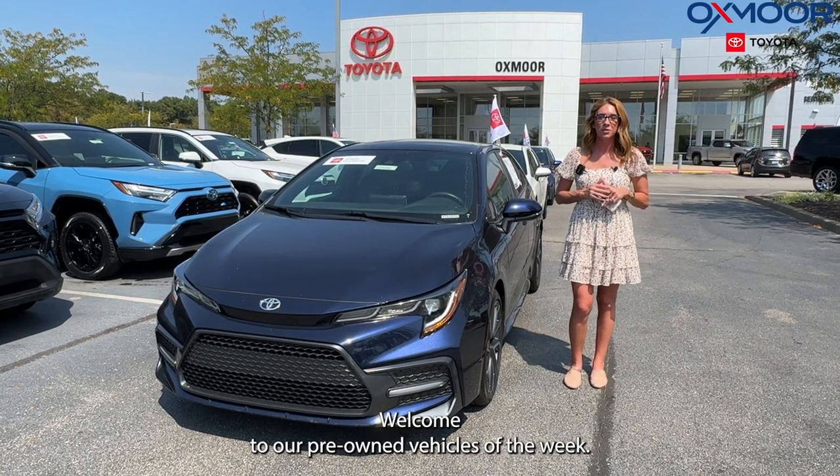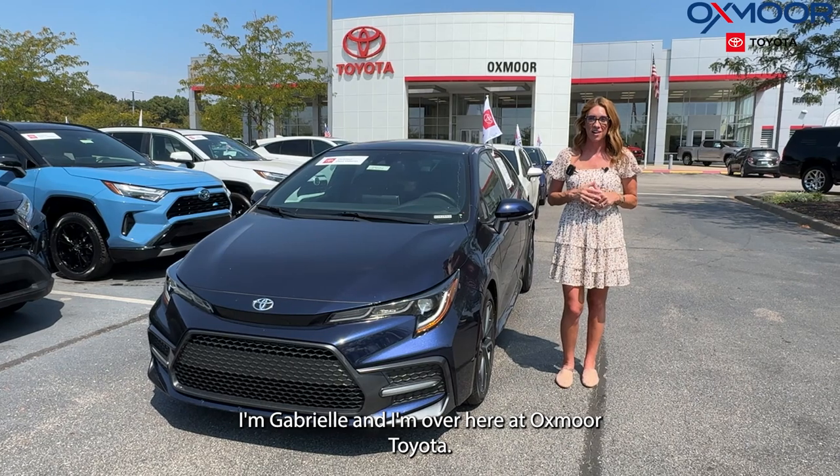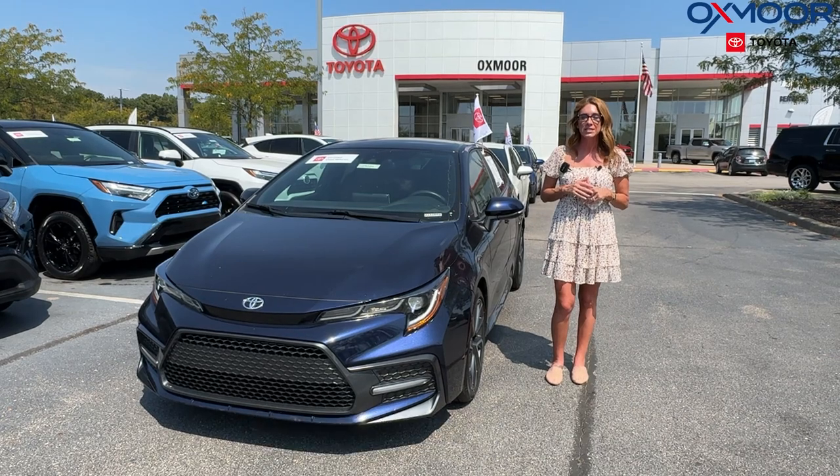Hi everyone, welcome to our pre-owned vehicles of the week. I'm Gabrielle and I'm over here at Oxmer Toyota. This week we're going to be featuring three certified pre-owned Toyota Corollas.